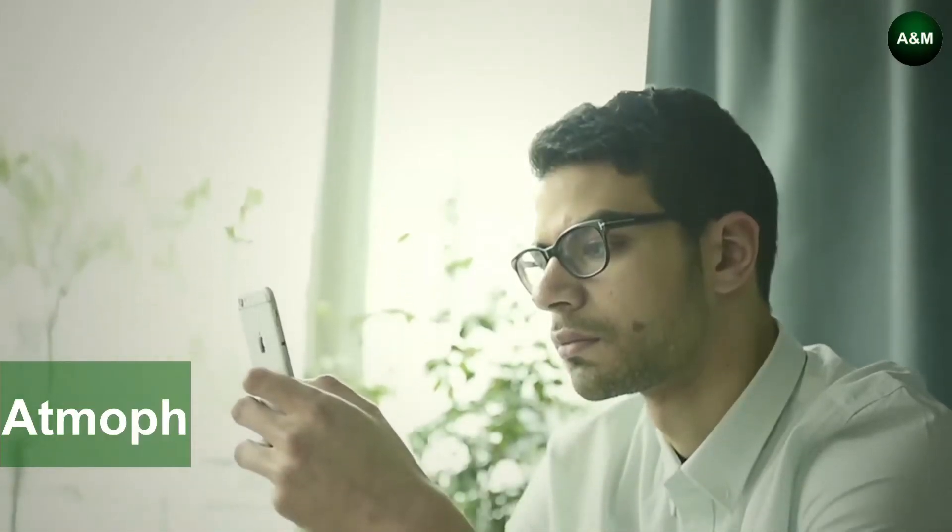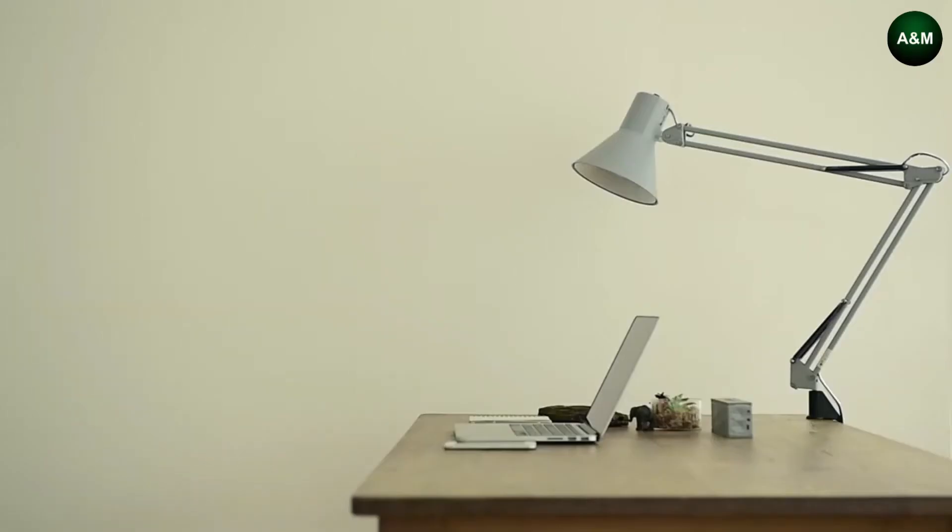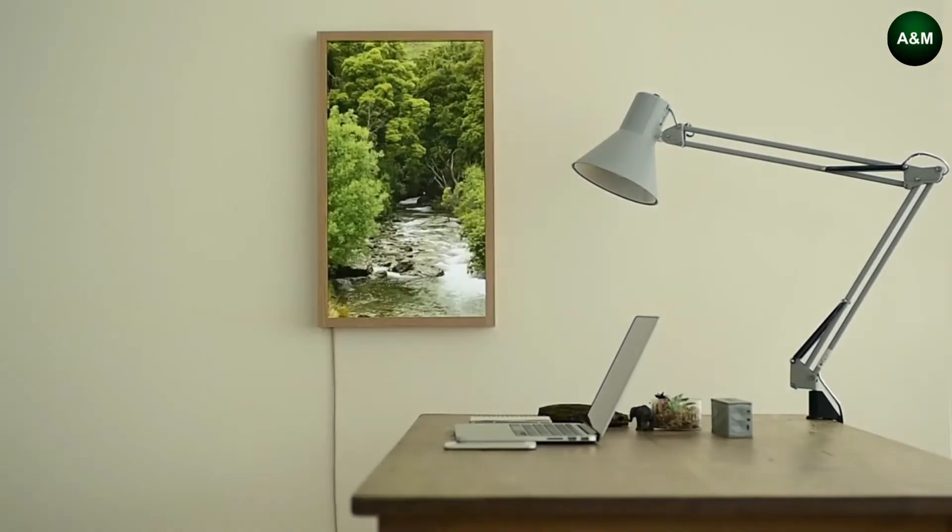A window whose view is blocked by the next building, a room with just a tiny window, a windowless wall — how nice would it be if instead you could see a beach and a bright blue sky, a view of New York City at night, or a gentle rain to calm your mind.